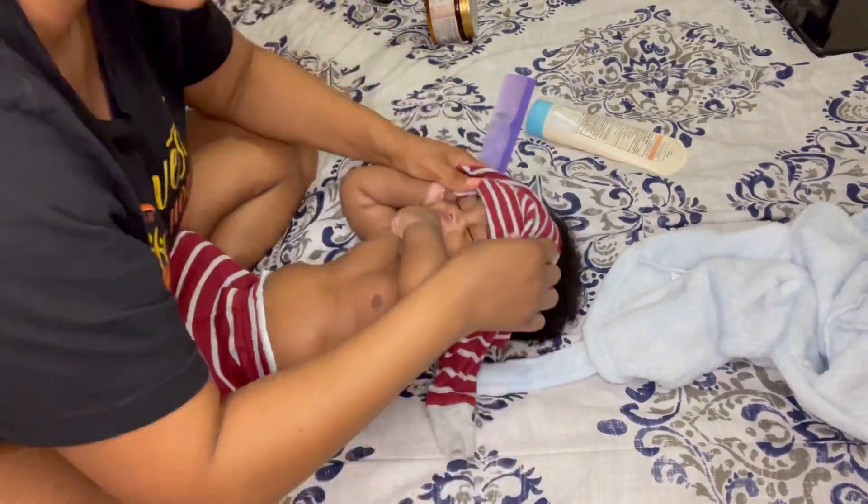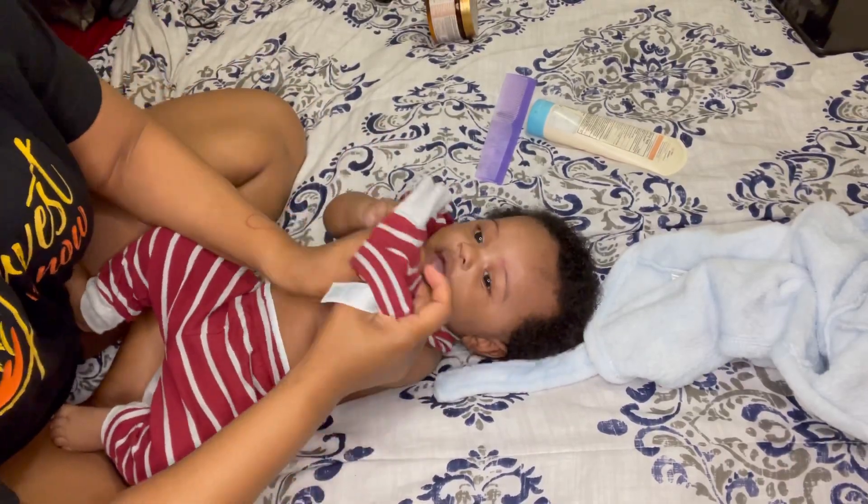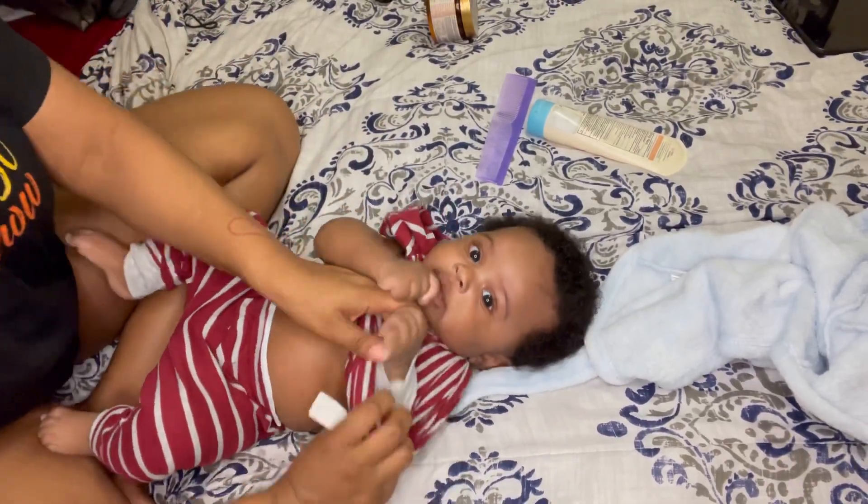As y'all can see he hates stuff going over his head, but I mean, what baby have you come across that actually does like stuff being pulled over their head?